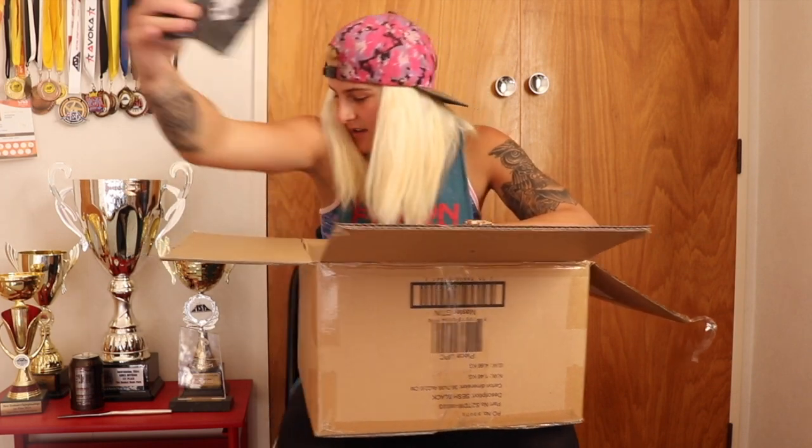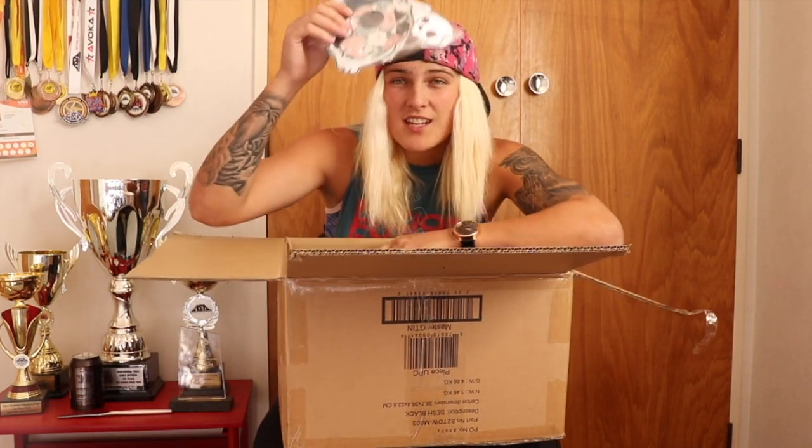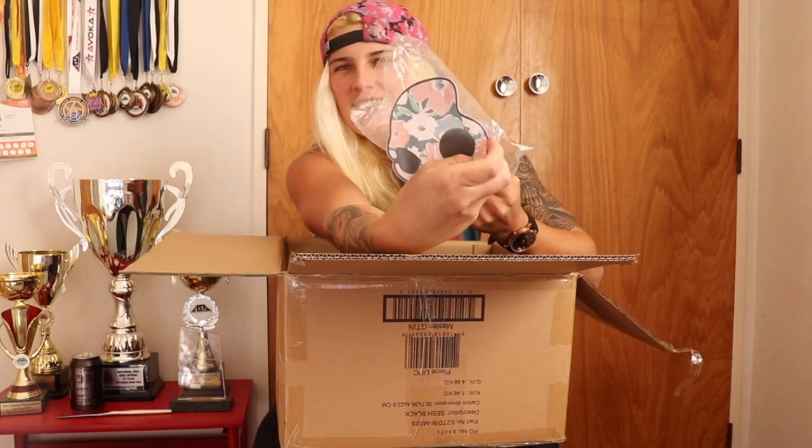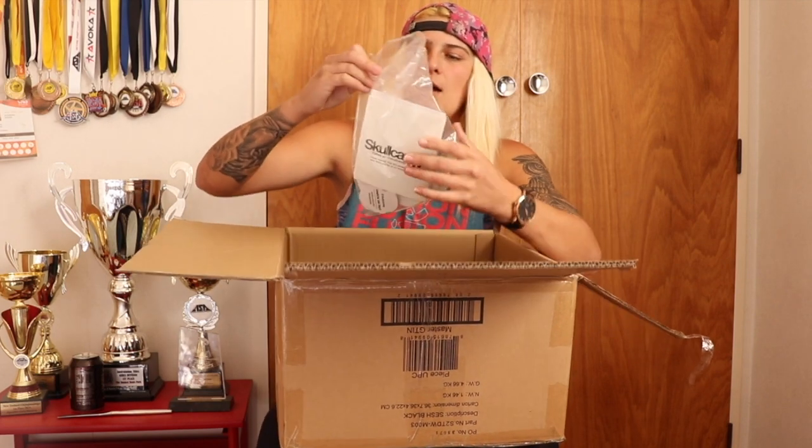Sweatbands — check those out, so sick! And of course, cannot forget the Skullcandy stickers — these are amazing. That's cool as hell. I'm gonna put some of those in my helmet and on my car, all that good stuff.